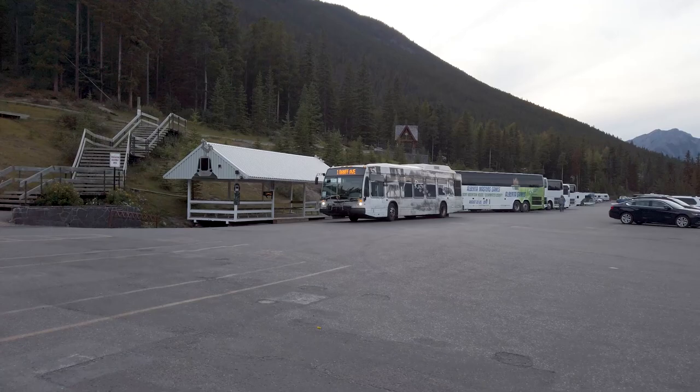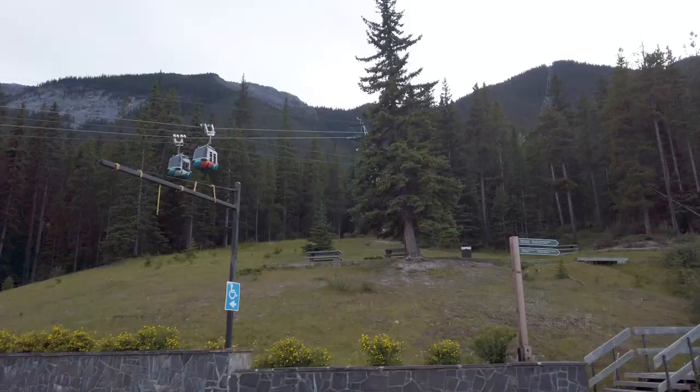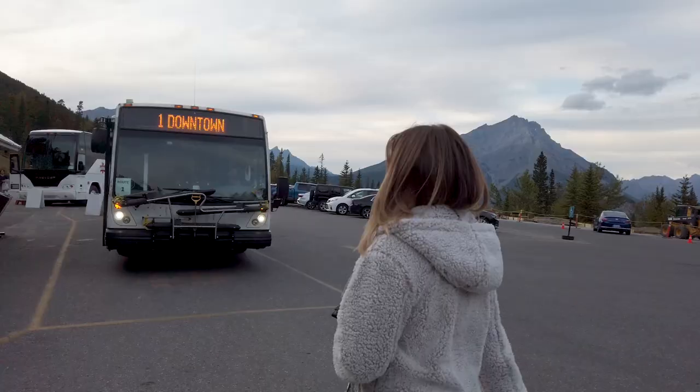We now have to catch a bus to downtown Banff and then a bus from there to Tunnel Mountain Village where our RV is at. We just got off the gondola and that's the bus to downtown, so we gotta catch that before we miss it. Farewell Sulphur Mountain. Been swell.